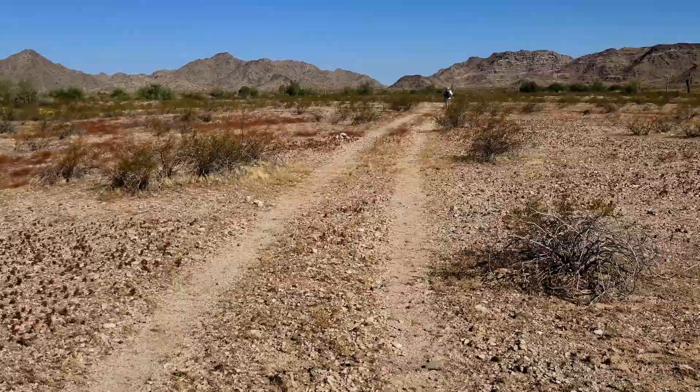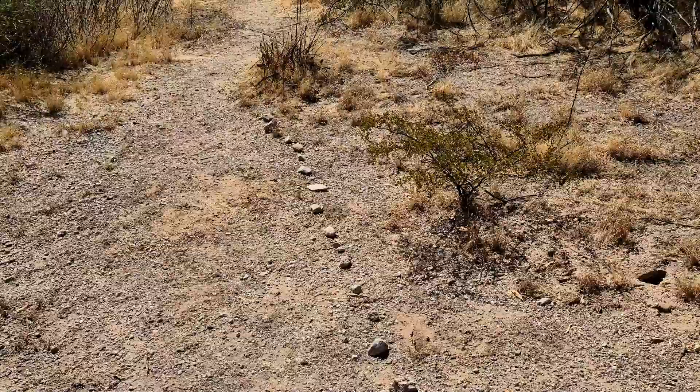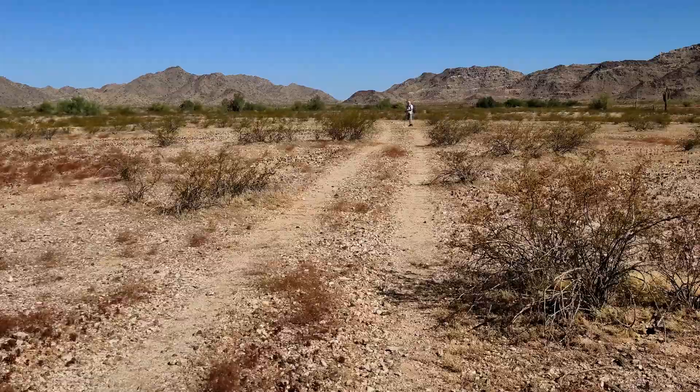Cairns are basically a marker of some sort made with rocks or sticks or any other material that you find around you to simply just mark the way. Out here in the desert, it's a real easy way to see where we're going and find the right way to go.